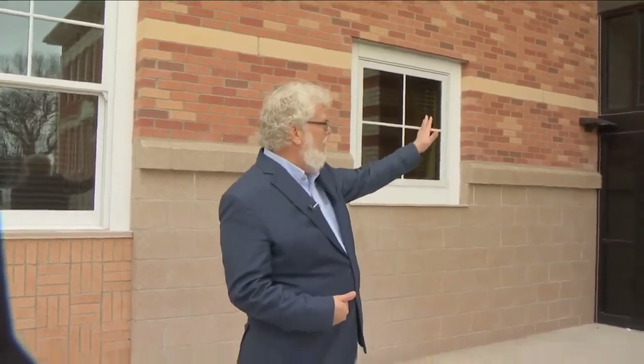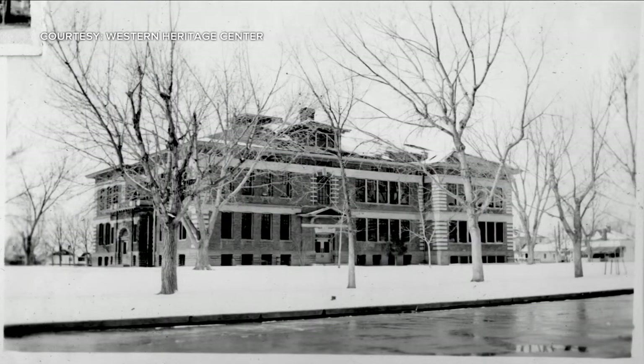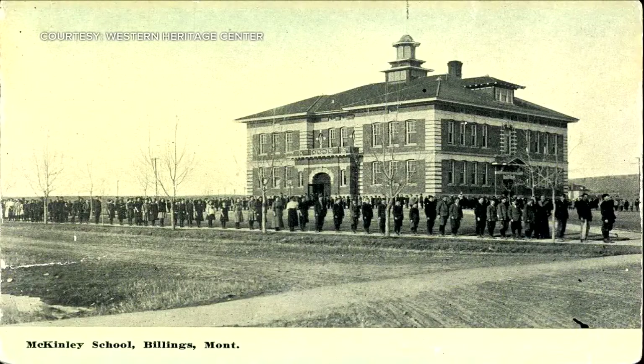Kevin Koystra, Western Heritage Center executive director, says the addition illustrates some of what was happening in Billings from 1906 to 1917. When this building was built in 1906, almost immediately the superintendent of schools was already saying we've got to build more. The population really is driving the need for more space and more school.